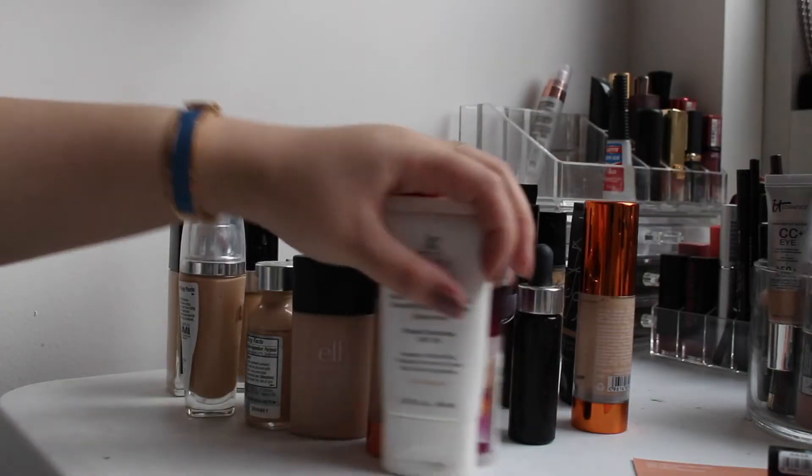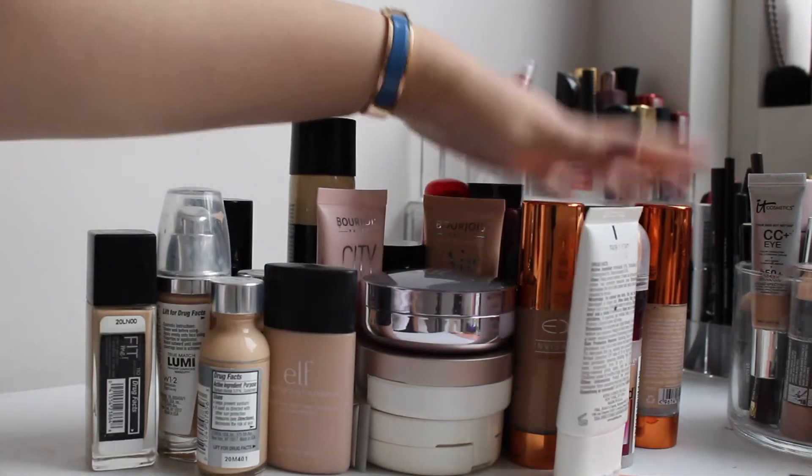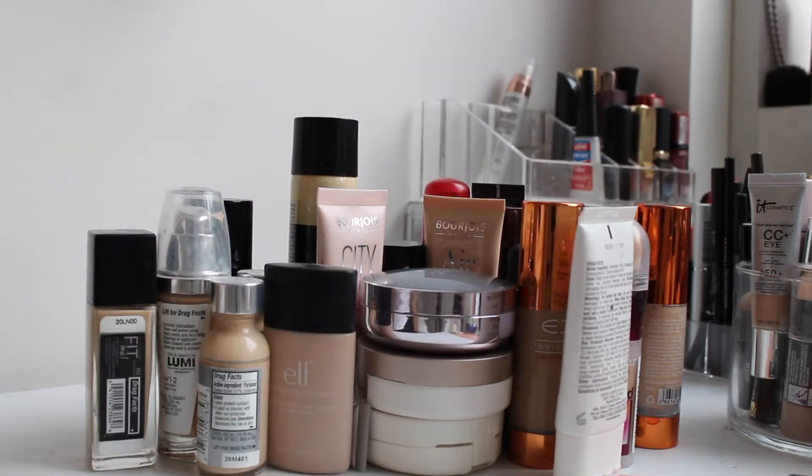Let's get into it. Sorry guys, this is like a really bad, awful frame. My camera. Okay, so I took everything out — oh my god. So here are the foundations that I currently own. I'm just going to go through them one by one.